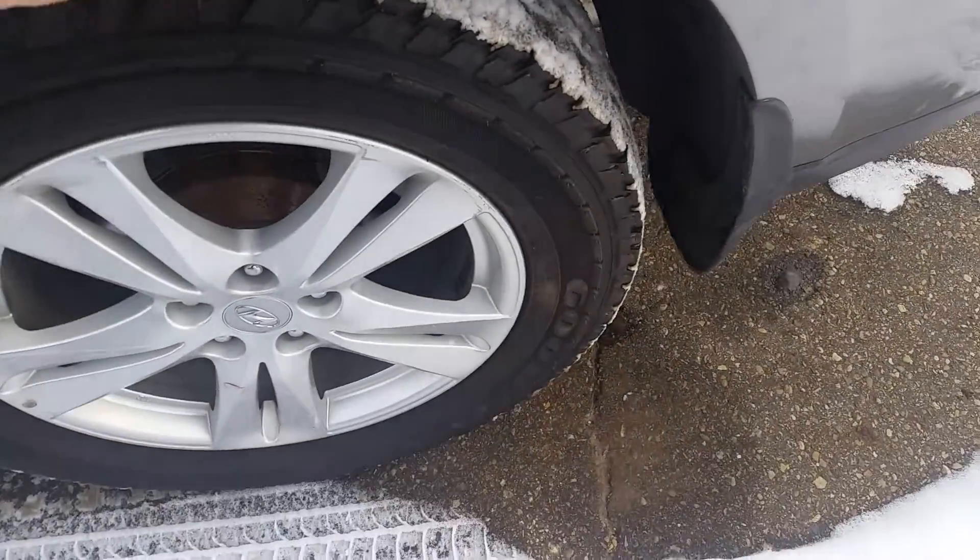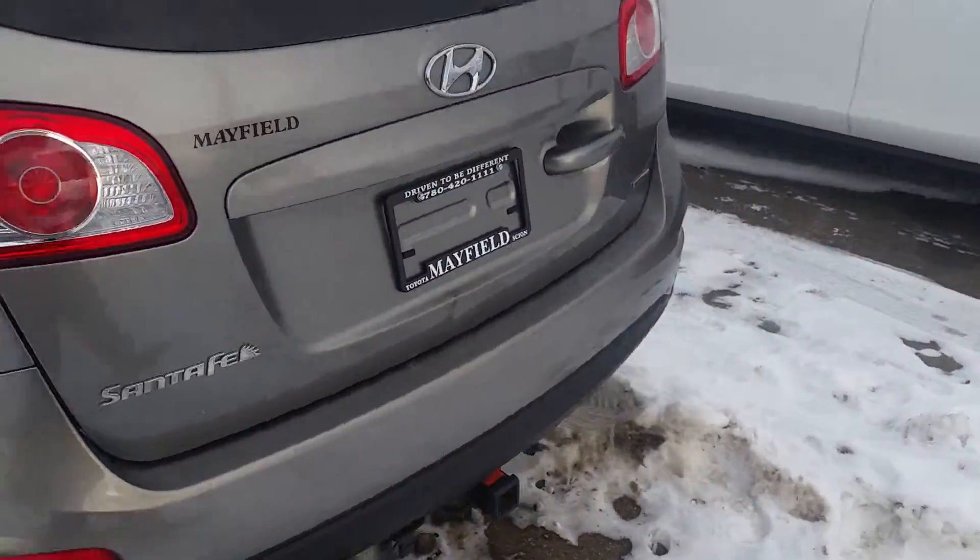Looking really nice — brand new tires on the vehicle. As you can see, it's an all-wheel drive version.